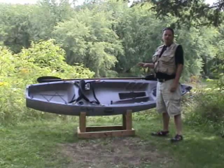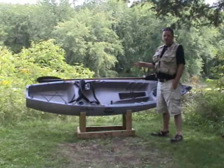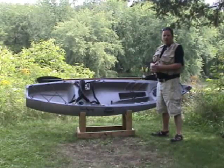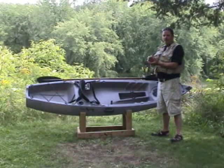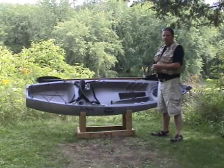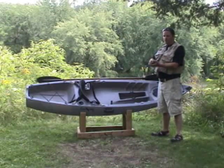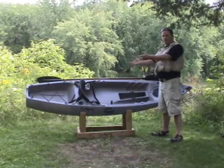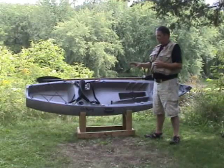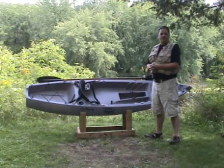Crow Wing kayaks are rotationally molded out of linear low density polyethylene. This is a UV protected plastic that does not deteriorate in the sunlight. It starts out as 49 pounds of powder, goes into a large oven inside a mold, and is rotated in heat to about 550 degrees. It's then pulled out of the oven and cooled down to about 120 degrees where we crack the mold apart and pull out the part. What you end up with is a seamless construction — this 49 pounds of plastic has no seam in it, which makes it rugged, rigid, and very solid.